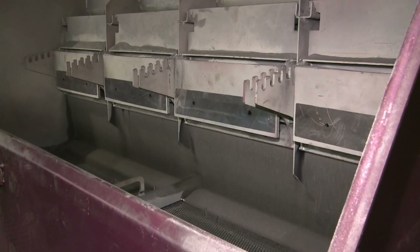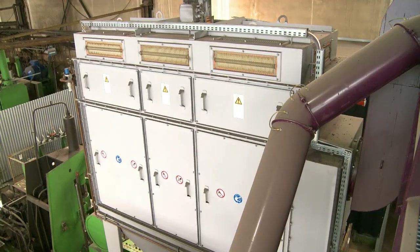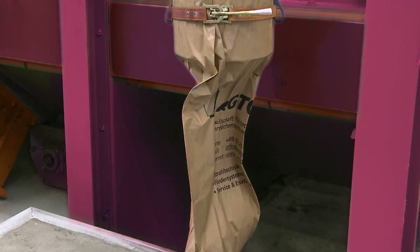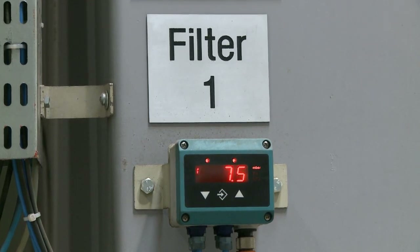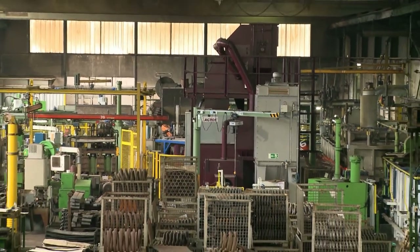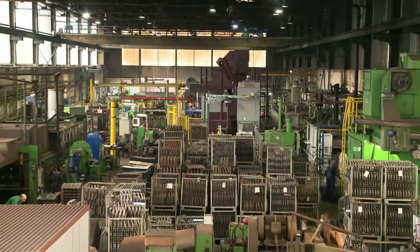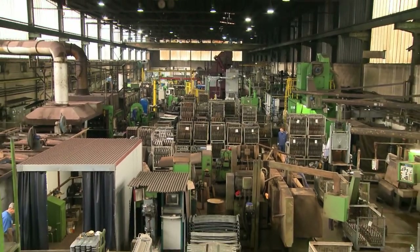The Octos PF4 cartridge filter unit continuously cleans the extracted air and removes and deposits dust in a paper sack. A differential pressure control unit automatically activates the cleaning cycle for the cartridges. An additional downstream safety filter keeps residual dust content below one milligram per cubic meter, which makes it possible to return the exhaust air to the production hall. This saves valuable heating energy.